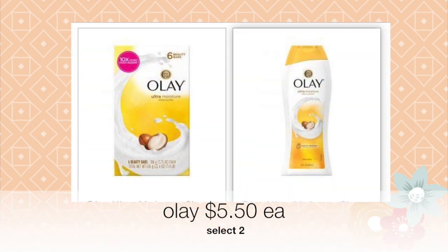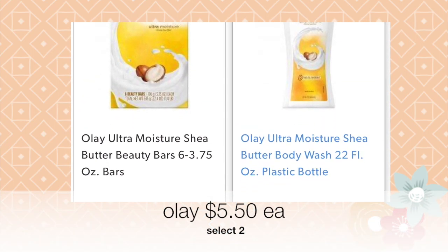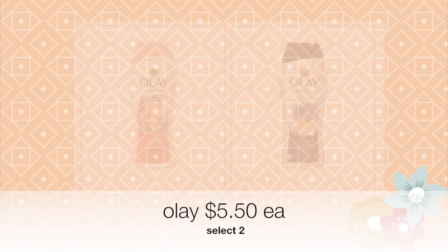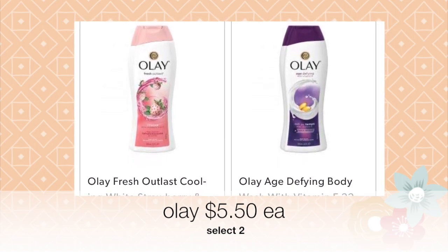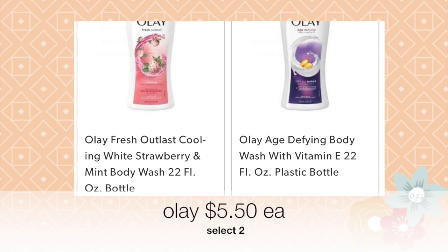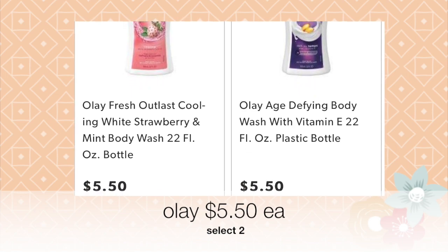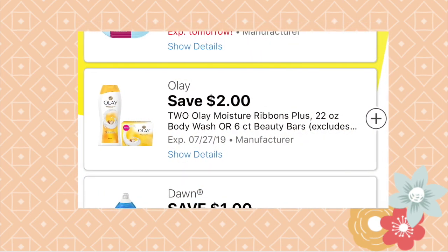Next, go ahead and select two of the Olay products. These can be the Shea Butter beauty bars or any kind you want — you can also buy the plastic bottle kind. Make sure the products you select do qualify for the coupons by scanning them in the app. If you'd like to know how to clip coupons and make sure products qualify, let me know in the comments and I'll do a video on that. Currently on the app there are two coupons for Olay products.